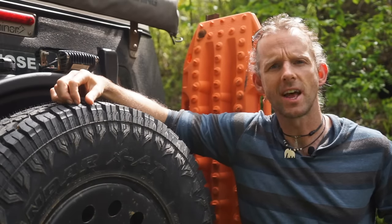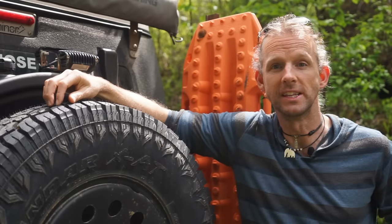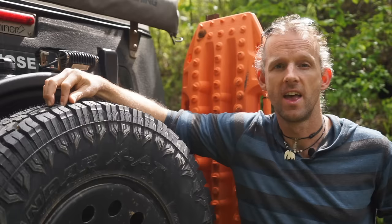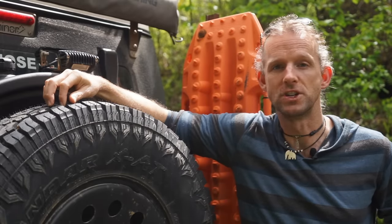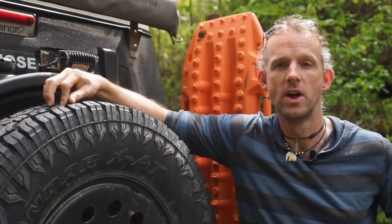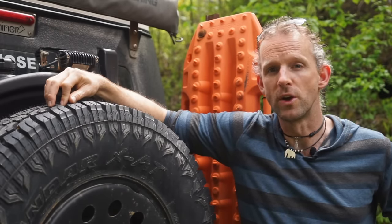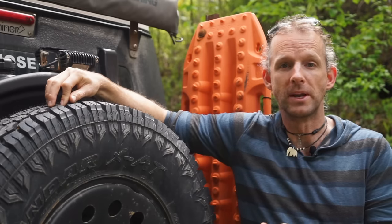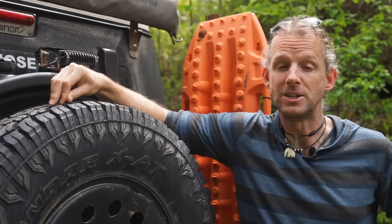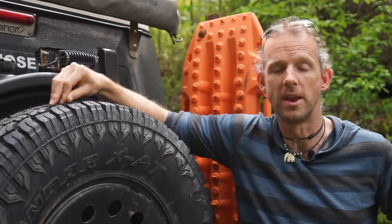With those positives out of the way, let's talk about the reasons I haven't upgraded to 37-inch tyres. The first is simple: I'm on a tight budget, and upgrading is expensive. It isn't just the cost of the tyres — they're about $50 more per tyre than what I'm running now, so for five tyres that's $250. On top of that, I'd need new wheels because the wide tyres need a different offset. Good wheels aren't cheap — maybe $250 each — so that's another $1,250 just to run bigger tyres.